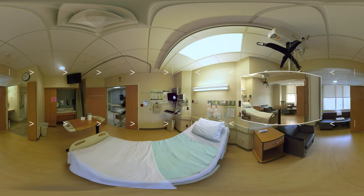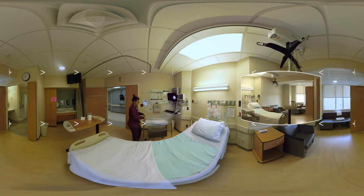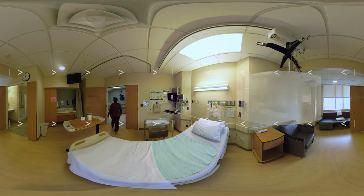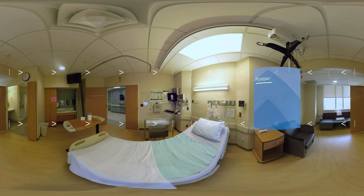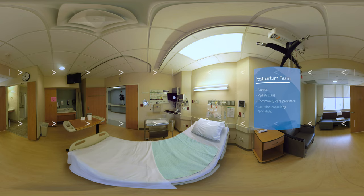After delivery, you'll be taken to one of our mother-baby rooms similar to this one. This time is very important for moms to bond with their new babies. The experience is built around keeping you and your baby together while you stay with us. You will have a dedicated team of postpartum specialists including nurses, pediatricians, community care providers, and lactation consulting specialists. We also offer on-site pump rental, 24-hour nursing care, and in-room meals including a celebration meal.